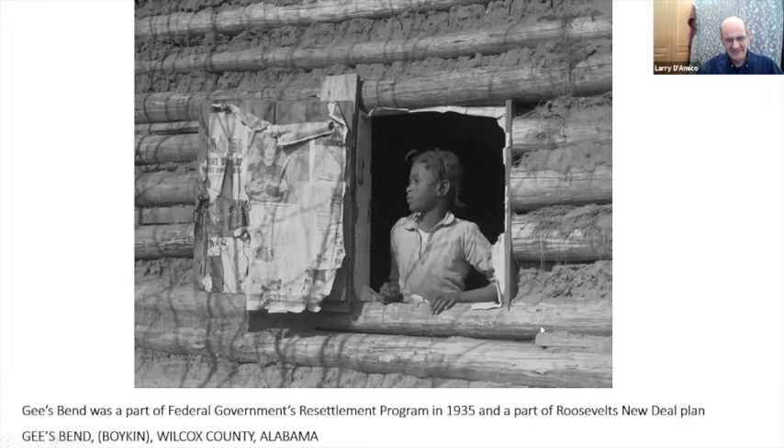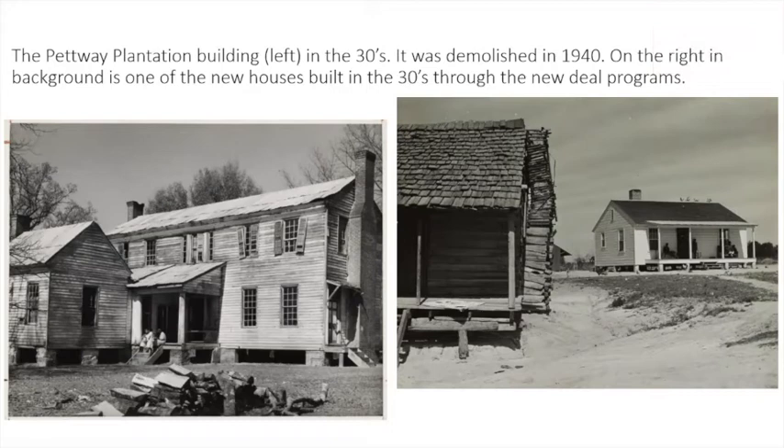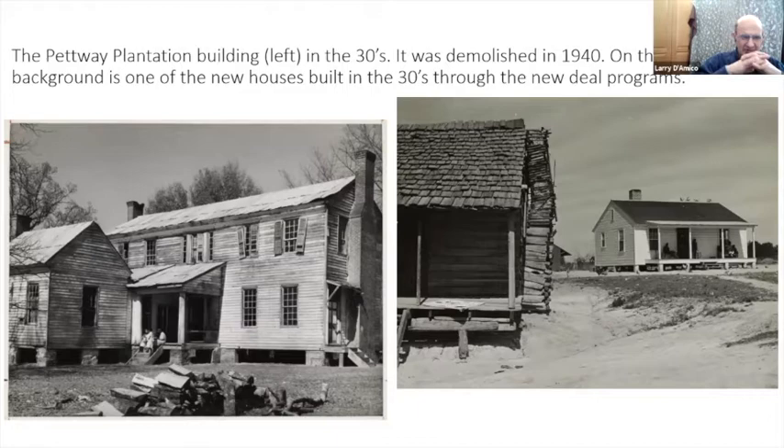This is the kind of circumstances they lived in — log buildings with mud for grouting. Here we have the Petway plantation building, which was still up in the 1930s. They demolished it in 1940 as part of the federal works program — it was really a symbol of the repression these people lived with. And on the right you can see one of the new housing projects that the New Deal brought in.